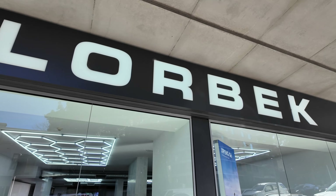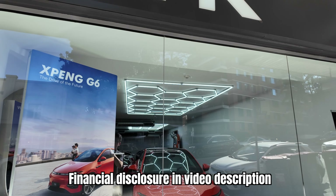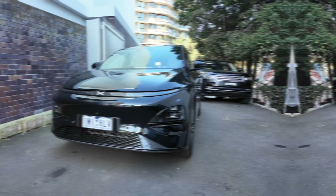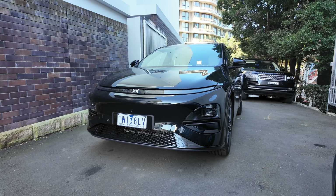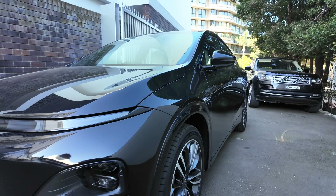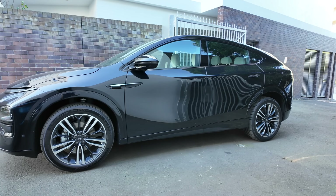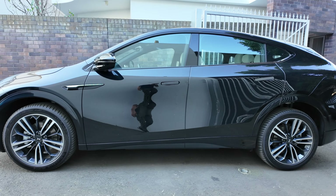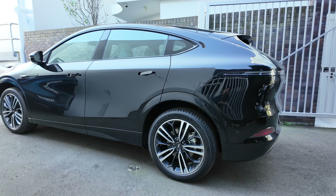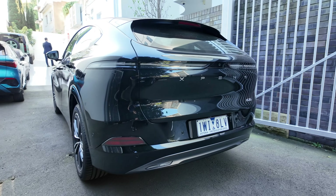Hey everyone, we're in Lorbeck, Sydney today to test drive the Xpeng G6. There it is in the showroom — looking fantastic. Can't wait to go check it out.